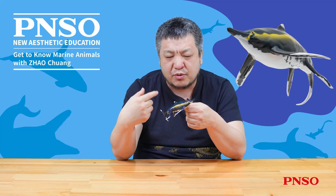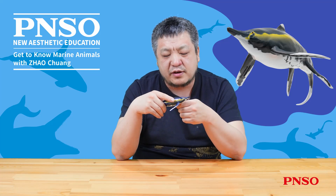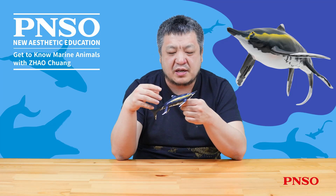Moreover, based on the specimen that died from choking on a Sinpusaurus, we can also infer that Guizhou ichthyosaurus might have been an exceptionally greedy creature.